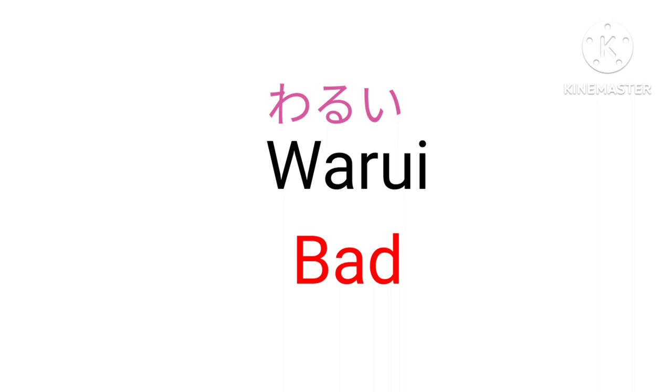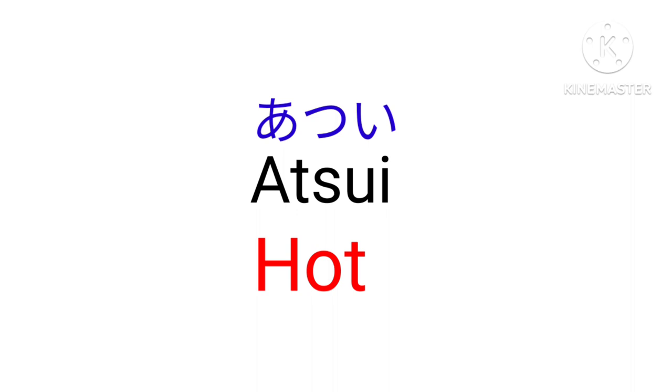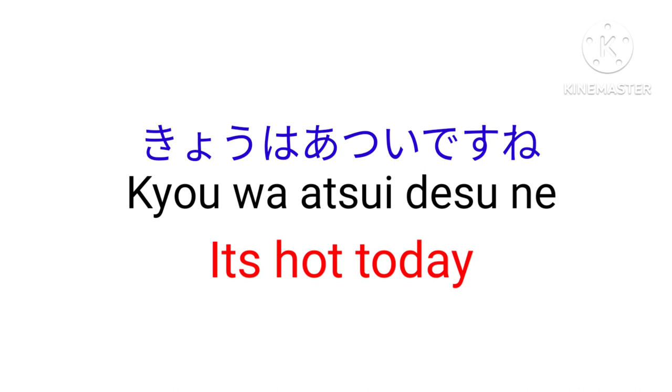Warui — Bad. Atsui — Hot. Kyo wa atsui desu ne — It's hot today.